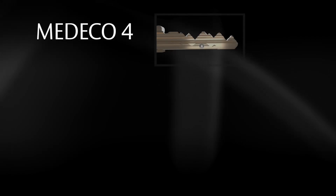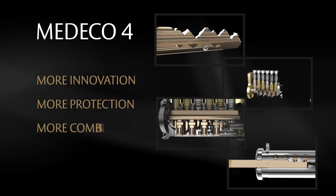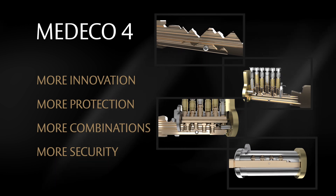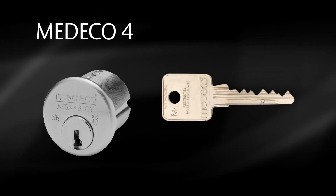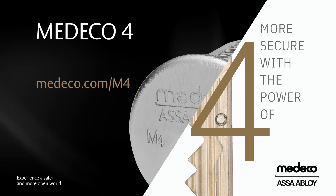Medeco 4's combined unique features bring more innovation, more protection, more combinations, and more security to high-security locking systems than ever before. Experience more with the power of 4. Visit medeco.com/m4.